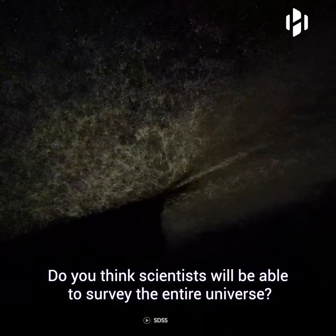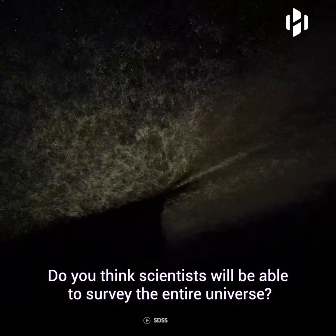Do you think scientists will be able to survey the entire universe? And what would such an achievement reveal about our world and our existence? Share your thoughts in the comment section.